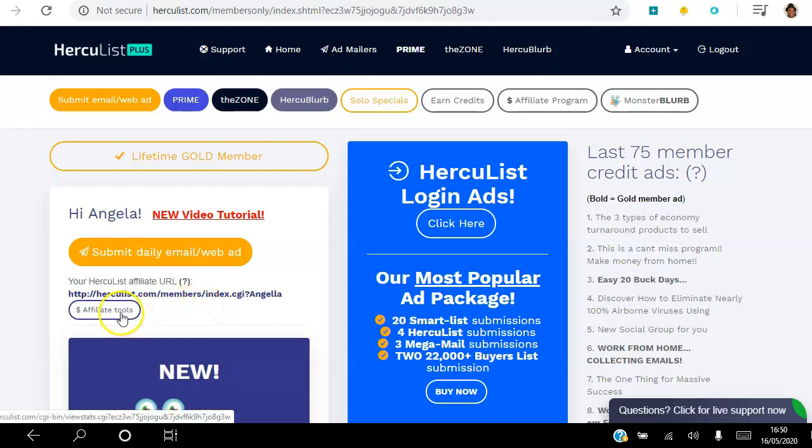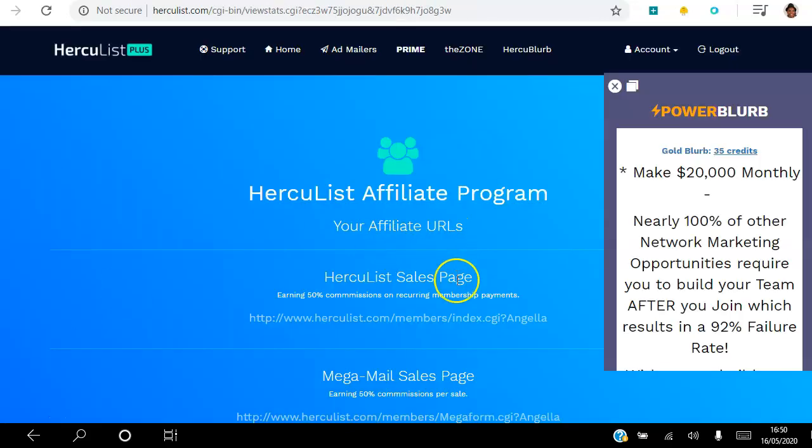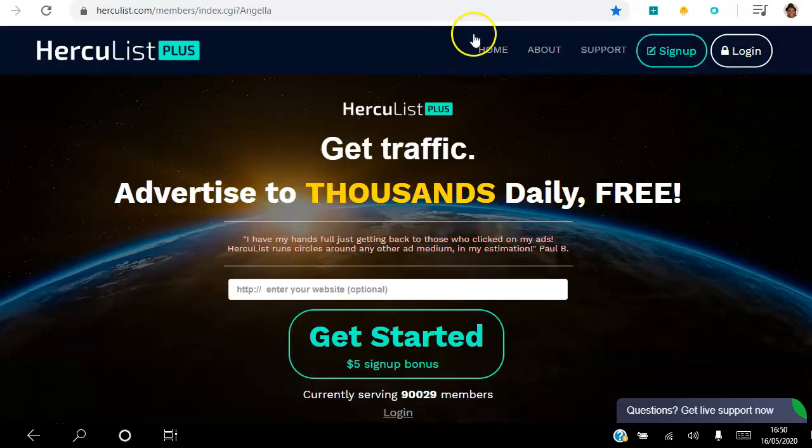Not only do you have the referral link immediately ready to go, you also have affiliate tools to help you promote the Hercules platform. You can access them from the tools section, so let's show you what we have available. The first thing you have available is this landing page that is in the description that I've already shown you — that's good to go for you.